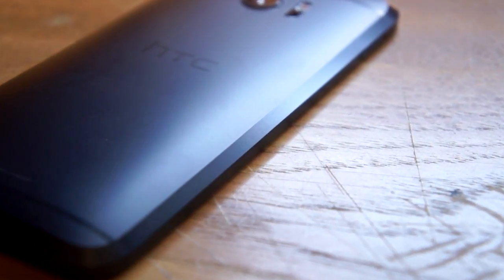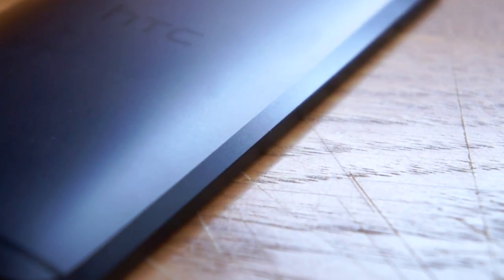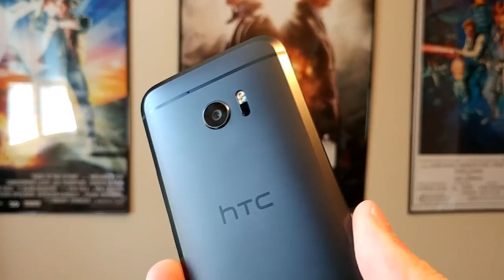The most notable design feature of the 10 is the massive chamfered edge on the back. It's pretty common to see chamfered edges on a phone, but this takes it to a new level. The chamfer gives the 10 the look of a freshly machined piece of metal. It looks great and feels great in the hand.